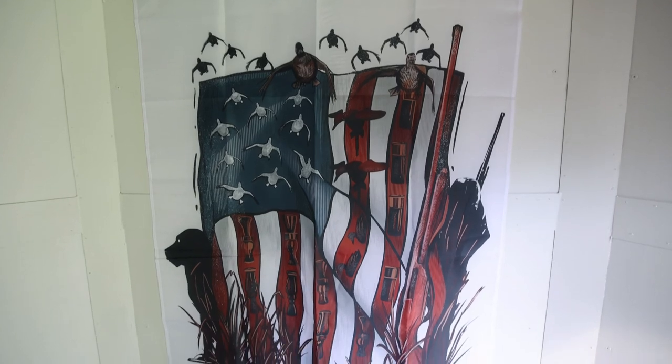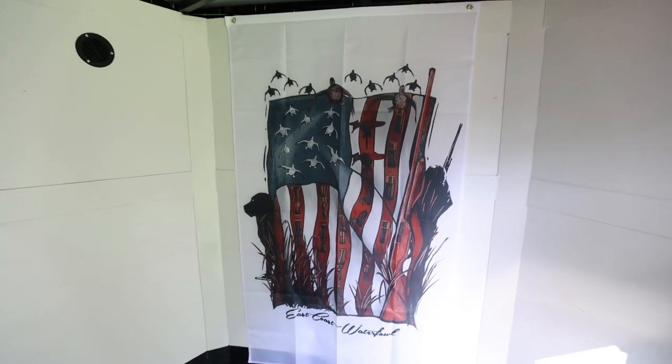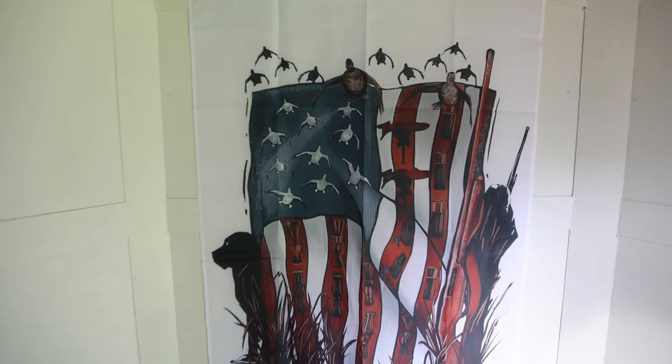Special thanks to our buddy Kent over at East Coast Waterfowl for hooking us up with this flag for the trailer. Pretty sweet.